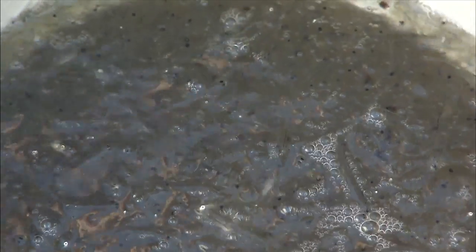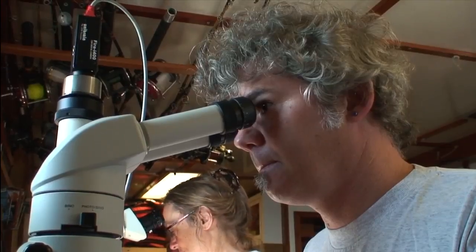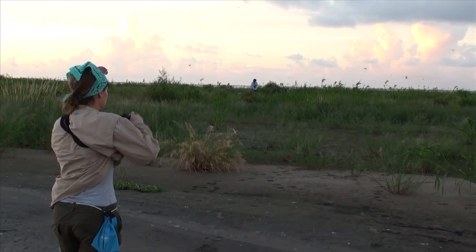The Exxon Valdez oil spill taught us that the developing embryos in fish eggs are very sensitive to very low concentrations of oil.